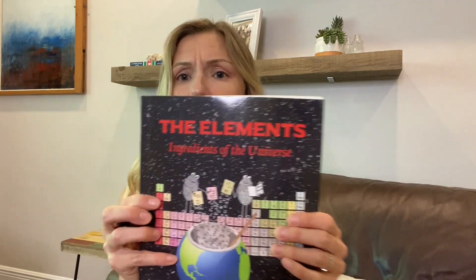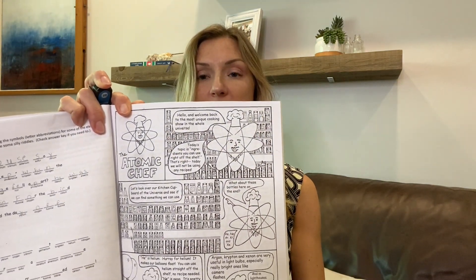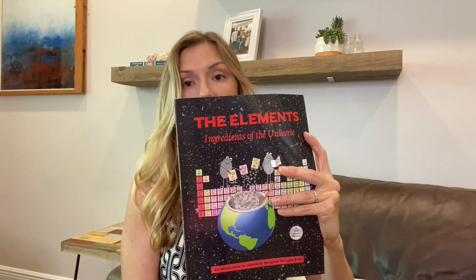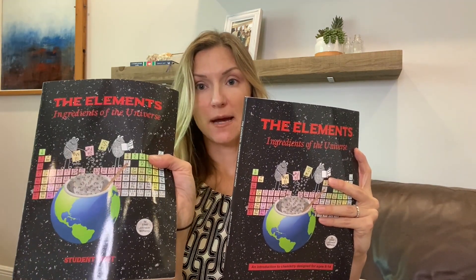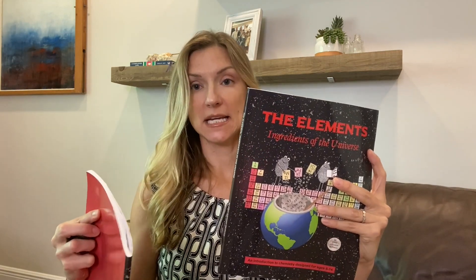We're doing a chemistry unit called 'The Elements: Ingredients of the Universe' — it's really cute and we've just started it. It's an introduction to chemistry designed for 8 to 14 year olds, and it has cute little stories for the kids and little activities. This book is a little fatter because it has the teacher edition included, and you can also buy the kids' copy separately.